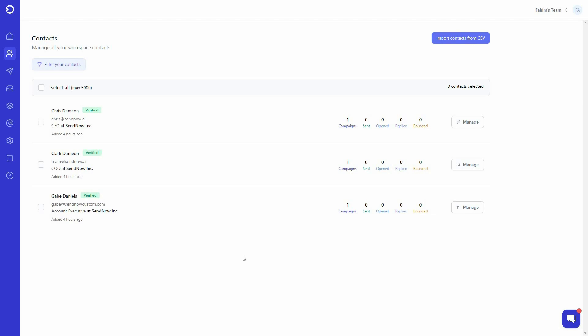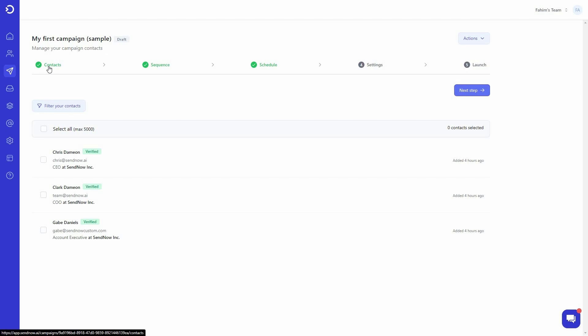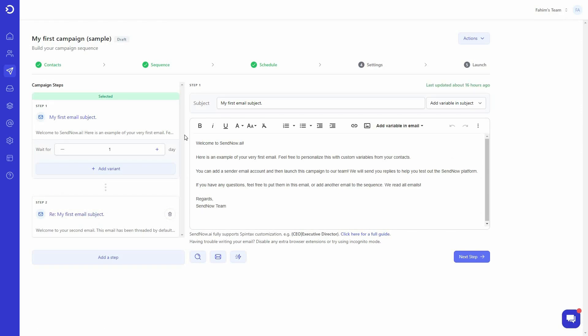Once done with contacts, go to the campaign section. There's already a sample campaign. Click 'Manage' to open it. The first section is contacts — you can see the contacts for this campaign and add more. Then there's the sequence section, where you set up your email steps. You can see the first email step and the second, and choose how many days to wait before sending the next email.